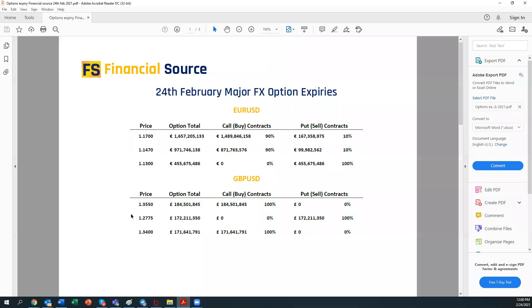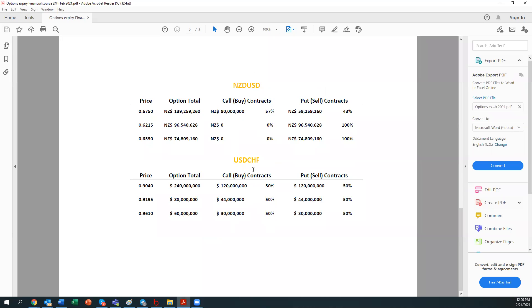Before we go into the technical chart, I want to share with you on the option expiries. We have some options going to expire today. Out of many pairs, there are four major pairs that will actually expire: EUR USD, GBP USD, NZD USD and USD CHF.